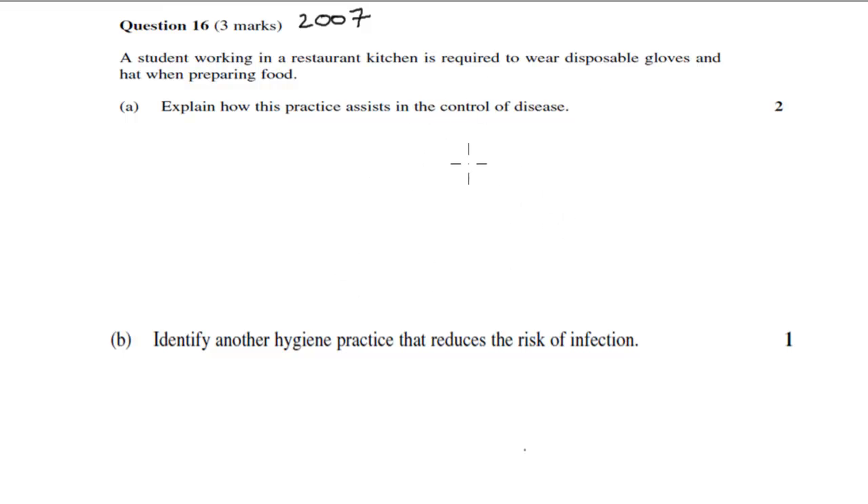There are two parts to this question. Part A says: a student working in a restaurant kitchen is required to wear disposable gloves and a hat when preparing food — explain how this practice assists in the control of disease. Part B: identify another hygiene practice that reduces the risk of infection, worth one mark. So two marks and one mark. Pause the video, attempt the question, then we'll go over the answers.